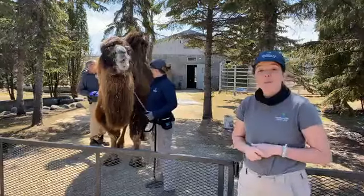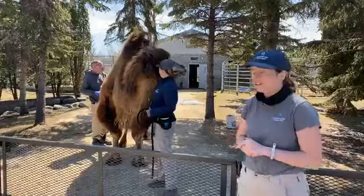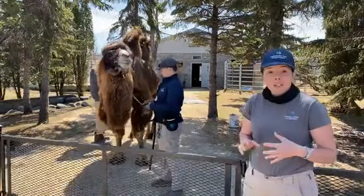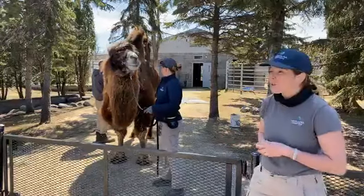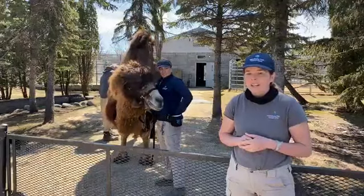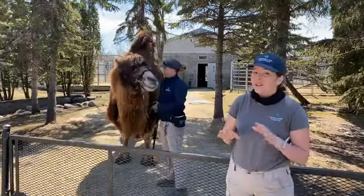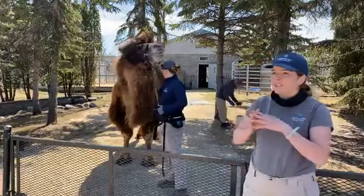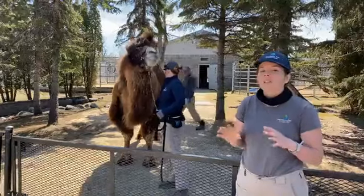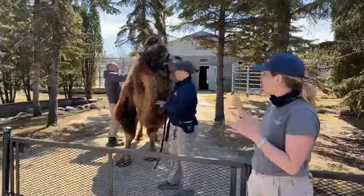Similarly, camels also have a bunch of really awesome adaptations that help them survive in extreme environments. Camels like Zara, a Bactrian camel, come from northern China and Mongolia, in an environment where it can get down to about negative 30 degrees Celsius or about 20 degrees Fahrenheit, and as warm as plus 50 degrees Celsius or about 120 degrees Fahrenheit. So because they have to survive this incredible range of temperatures, they have all sorts of adaptations to make sure that they stay healthy. One really great one we can see right now is Zara's hair.